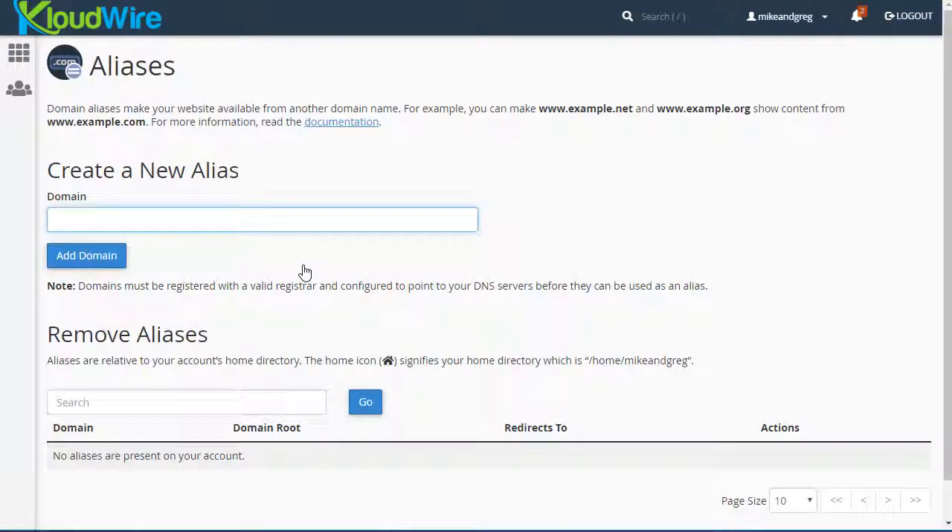All I have to do is type in the domain that I want to use. There is a catch — you have to actually own this domain, have it registered somewhere, and it needs to point to the server just like your primary domain does. In other words, you'll need to update the name servers so that it points to the same server as the other one. With Cloudwire you can have as many of these alias domains as you want.